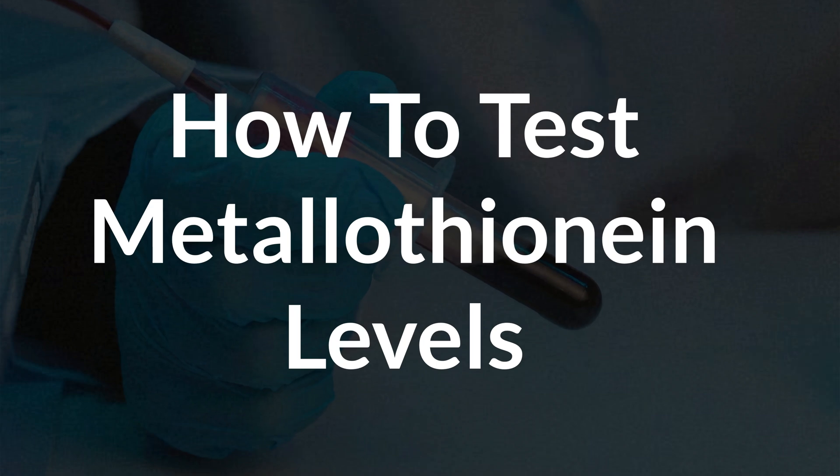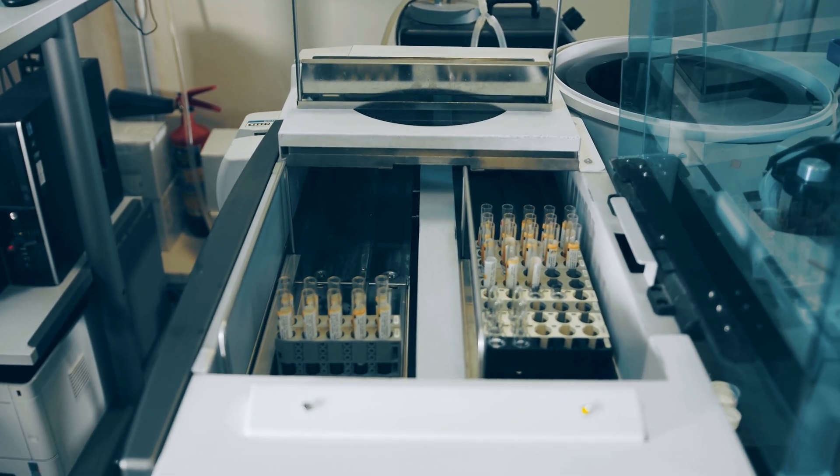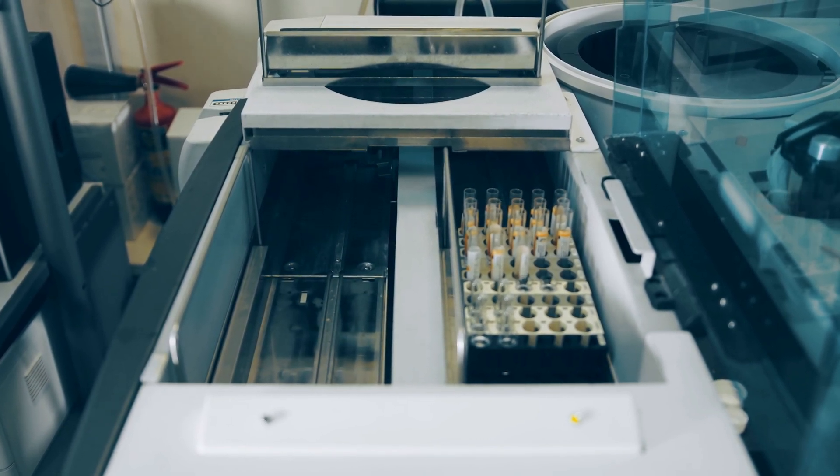More research is definitely needed, but understanding how to improve metallothionine levels could open up new treatment options, and the more data we get, the more we realize just how important this protein really is. Now, how do you test for it? Unfortunately, testing for metallothionine is still largely in the experimental phase and is not widely available in most clinical laboratories. If you went to your doctor and told them to check your metallothionine levels, they would not know what to do or where to send you. The good news is that there are simple, fairly side-effect-free ways to increase metallothionine through foods and supplements.